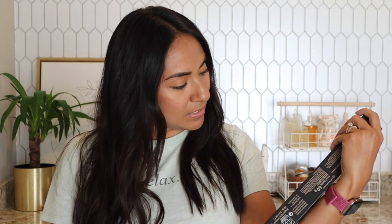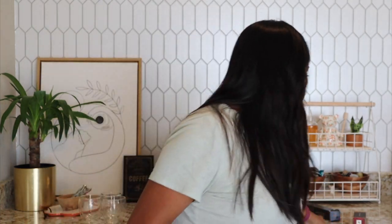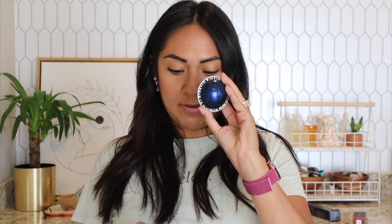Without further ado, let's get started. I have three pods: from the Vertuo line, Diabolito; I have Ispirazione Napoli; and then I have the Palermo Kazaar. These two are from the Original line. I'm going to start with Diabolito, because Palermo Kazaar I believe is a 12, Napoli is 13, and this Diabolito is 11.